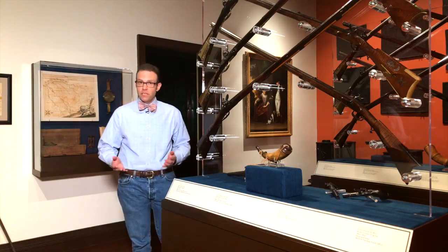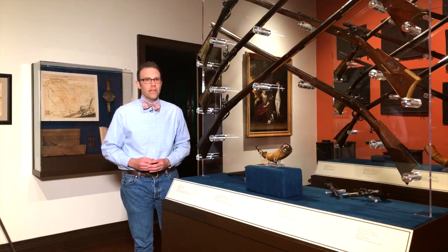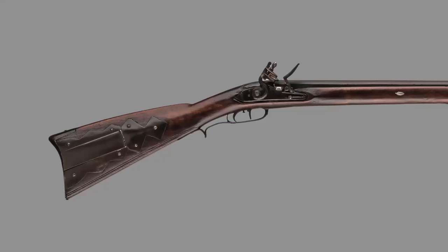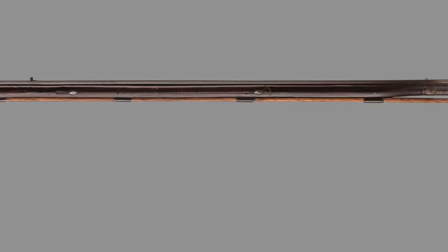Hi, I'm Daniel Ackerman, one of the curators here at MESDA in Old Salem. Thanks to your votes, today we're going to take a closer look at this long rifle made in Wythe County, Virginia in the 1790s.